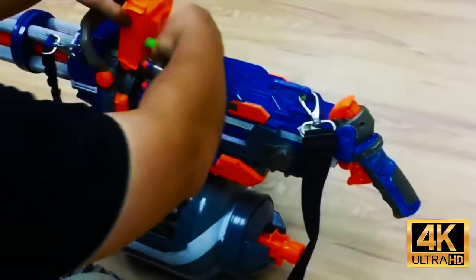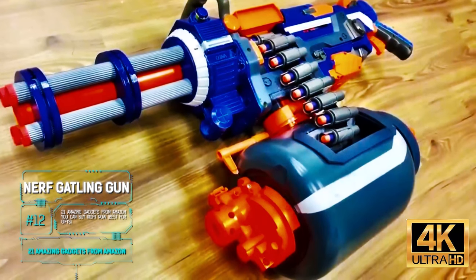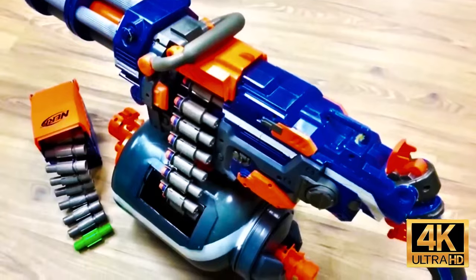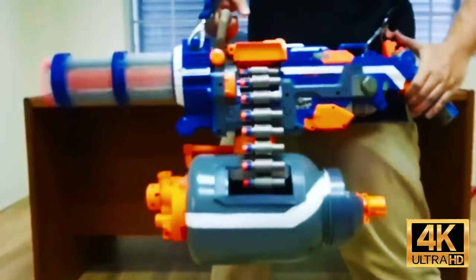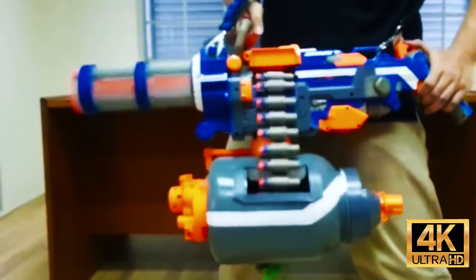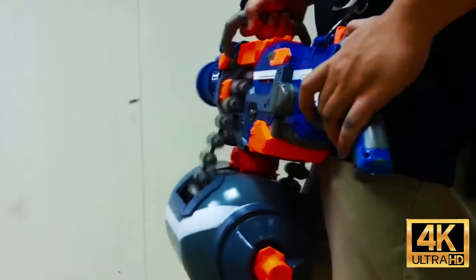The Nerf toy weapon line already offers more than 200 different models, but it's still not enough for some people. A creator from Malaysia took a Nerf Vulcan and turned it into a machine gun that can decide the fate of any vessel. The Nerf Vulcan itself costs about $834, offers a 25-round belt feed, has a range of about 66 feet, and a speed of three shots per second.